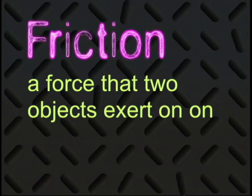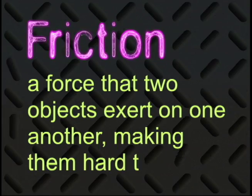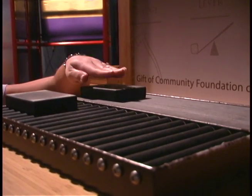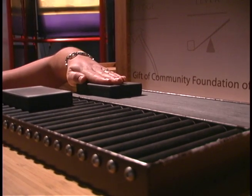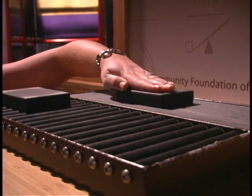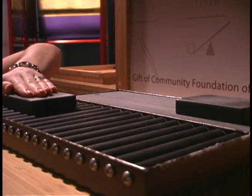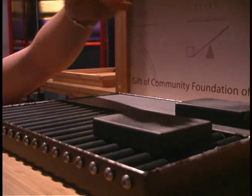Wheels and axles make it easier to move things by overcoming friction. Friction is the force that two objects exert on one another, making them hard to move. Now, take this block, for instance. If we place it on a flat surface, it's really difficult to move because there's a whole lot of friction. Now, if we take that block and place it on top of rollers or wheels, it's a lot easier to move, because those wheels are helping us to overcome friction. I'm sure you've seen people pushing their cars when they run out of gas — imagine pushing your car if you didn't have any wheels. That's a whole lot of friction.